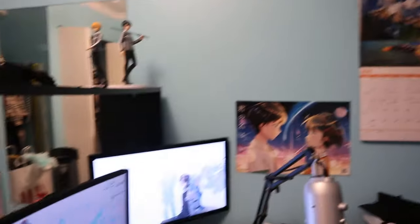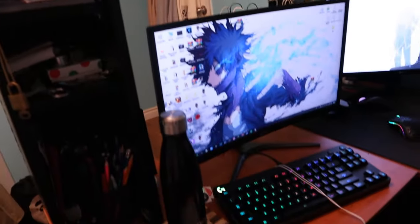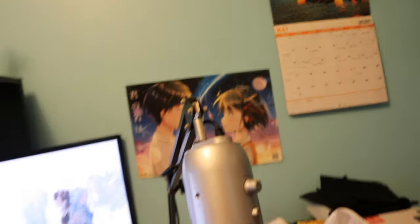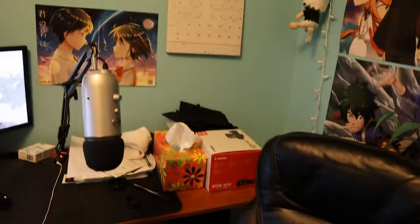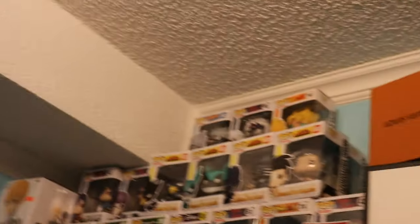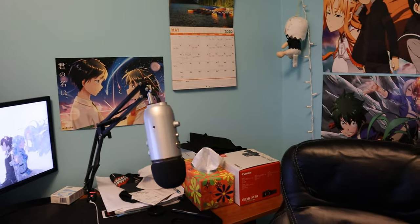Here we go, we got the setup now. We got my keyboard which is the Logitech G Pro keyboard, and then there's my mouse — the Glorious Model O. Got my microphone, the Blue Yeti. Got my OG gaming chair. We got my Funko Pops, boxes for my anime figures, and here are my two monitors.